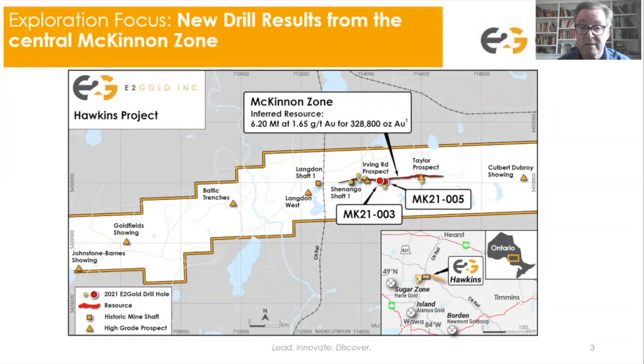Moving on to the project area — the two holes of interest from our recent press release are MK21003 and MK21005, located right here as the red dots. Also shown in red is the target McKinnon Zone, an inferred resource all at surface from 0 to 150 meters depth and about three and a half kilometers long. That contains 6.2 million tons grading 1.65 grams per tonne for about 328,800 ounces of gold.